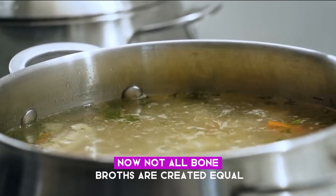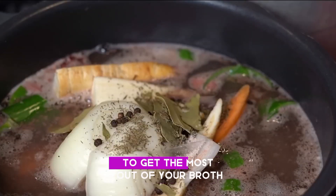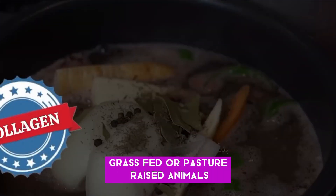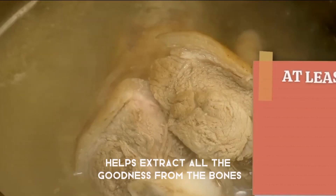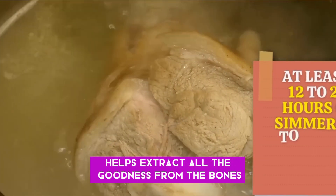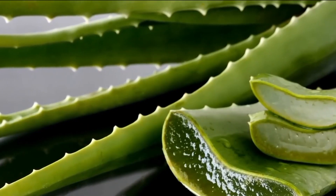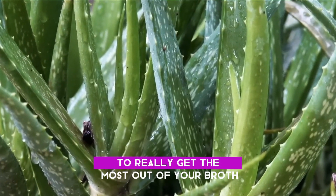Not all bone broths are created equal when it comes to eye health. To get the most out of your broth, go for varieties made from grass-fed or pasture-raised animals, and simmer your broth low and slow. This slow-cooking process helps extract all the goodness from the bones, including collagen, amino acids, and minerals. Aim for at least 12 to 24 hours of simmering to really get the most out of your broth.